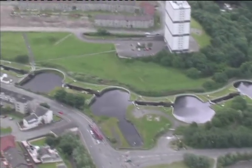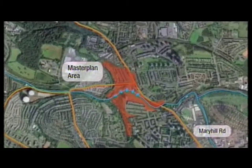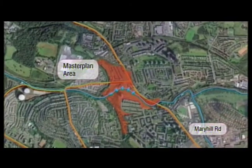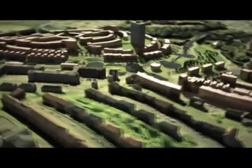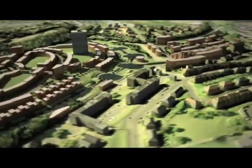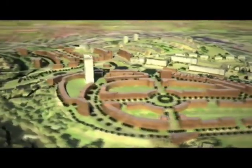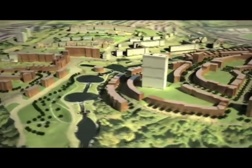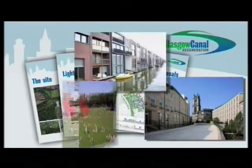One of eight transformational regeneration areas in Glasgow, the Maryhill Master Plan focuses on Maryhill Locks, a unique flight of five canal locks. The Master Plan process will transform this vacant site and provide a mix of 800 new social rented and private houses, with access to education, transport, leisure, retail and community uses on site or nearby.